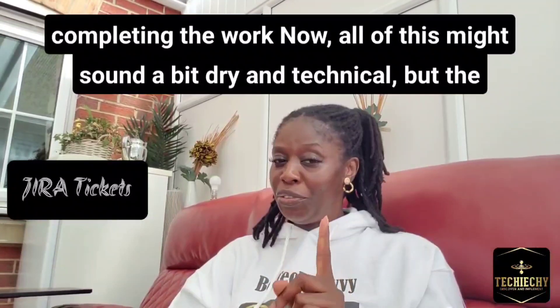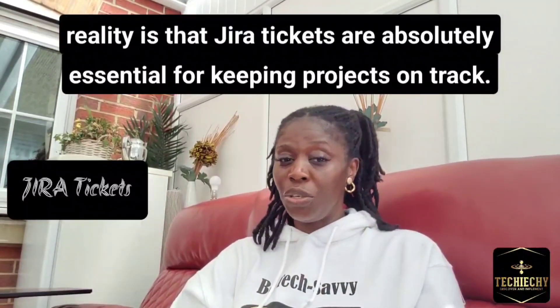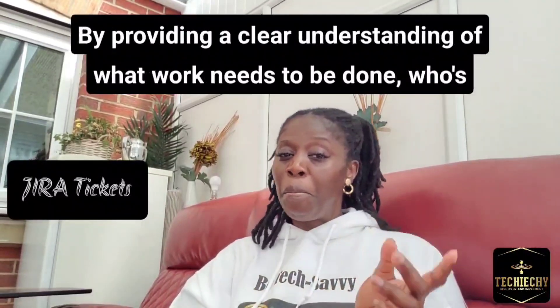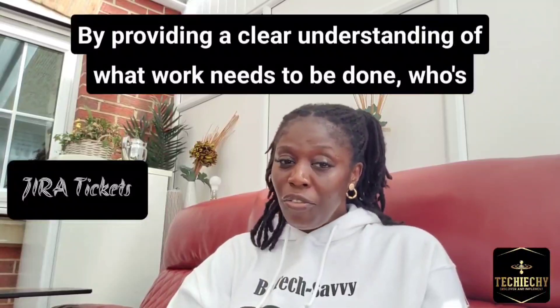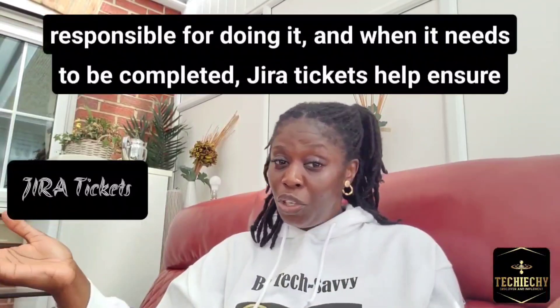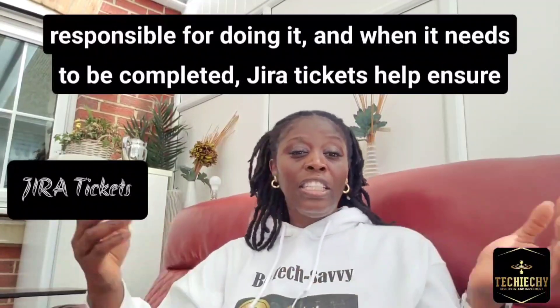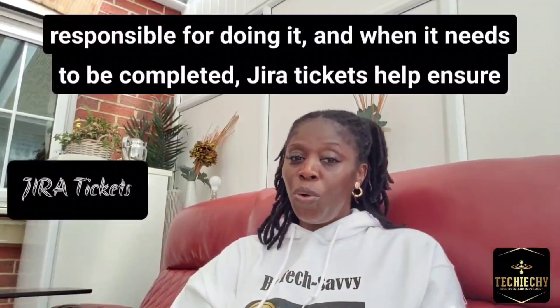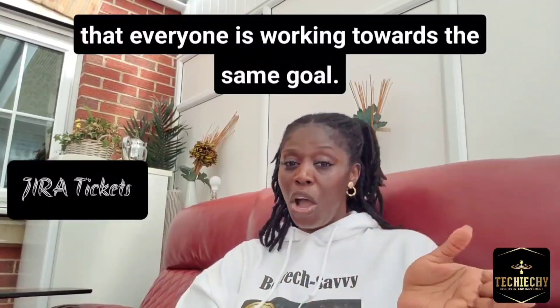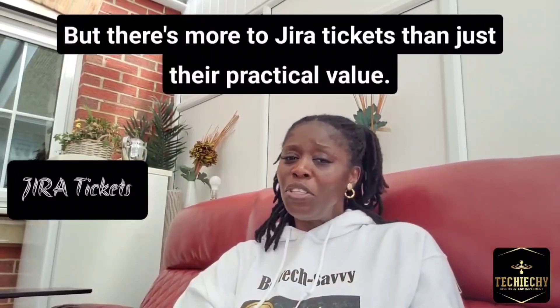Now, all of this might sound a bit dry and technical, but the reality is that Jira tickets are absolutely essential for keeping projects on track. By providing a clear understanding of what work needs to be done, who is responsible for doing it, and when it needs to be completed, Jira tickets help ensure that everyone is working towards the same goal.